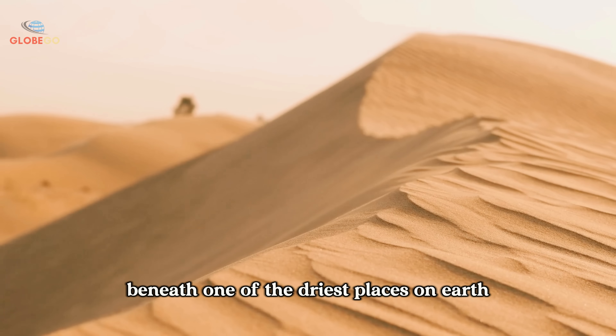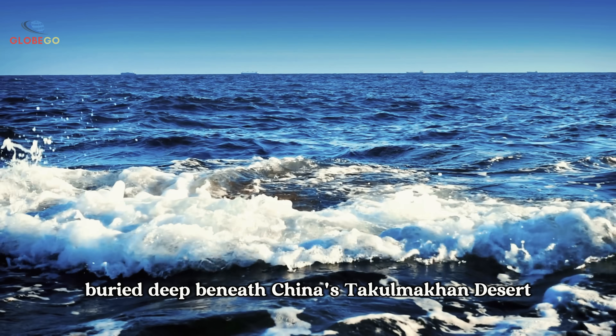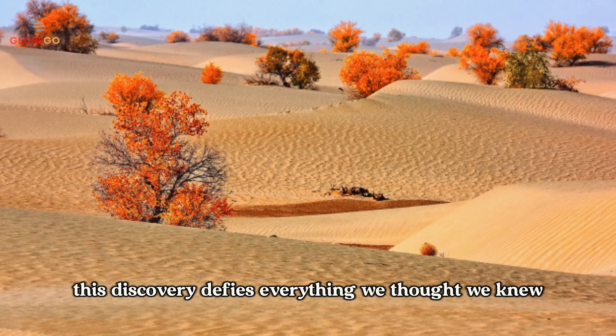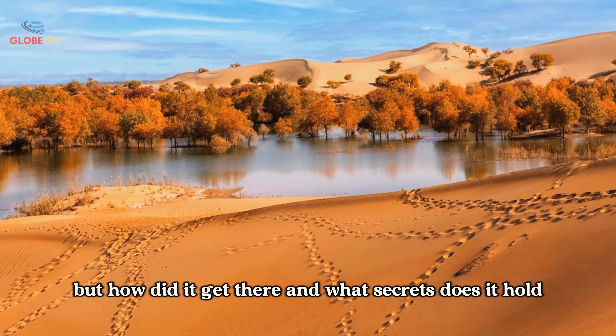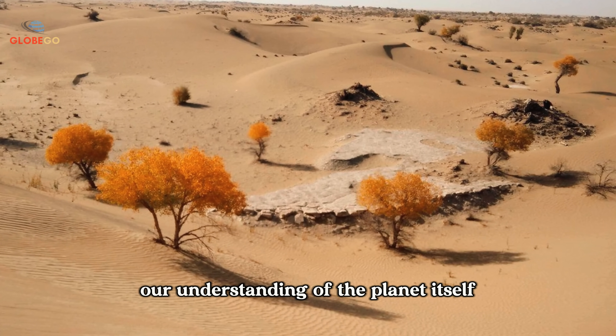Beneath one of the driest places on Earth, scientists have uncovered something astonishing: an enormous hidden ocean buried deep beneath China's Taklamakan Desert. This discovery defies everything we thought we knew about deserts and water resources. But how did it get there? And what secrets does it hold? The answers could change our understanding of the planet itself.